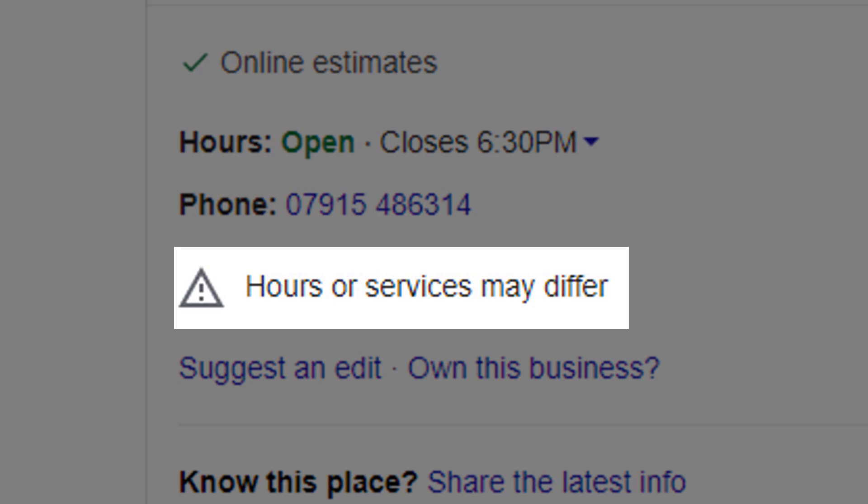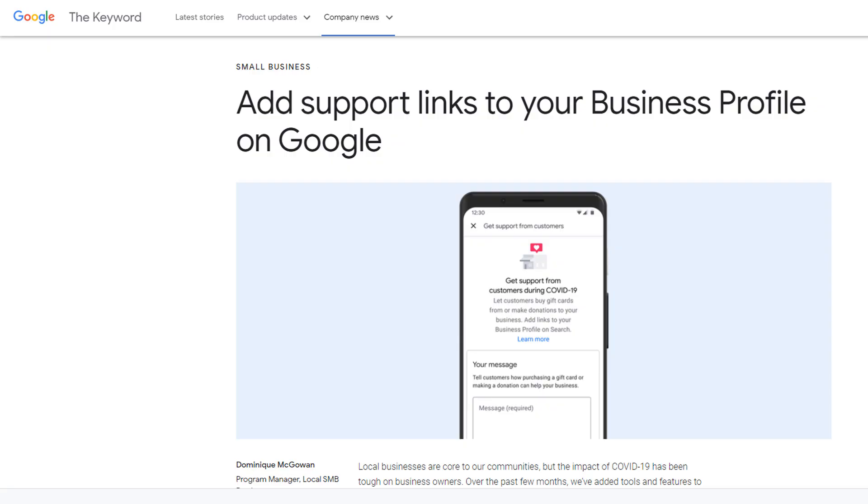Unfortunately, this also left customers very confused, whose only way to guarantee they were getting the correct information was simply to call businesses directly. If you have received more calls than usual from customers asking about your opening hours or which services you still provide, this could be the reason why. Although Google launched a series of tools and updates as part of the Google My Business suite to help the small business community, such as adding a support link to your business profile, listing accuracy has remained an issue.